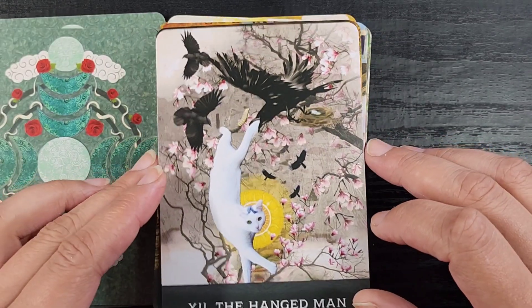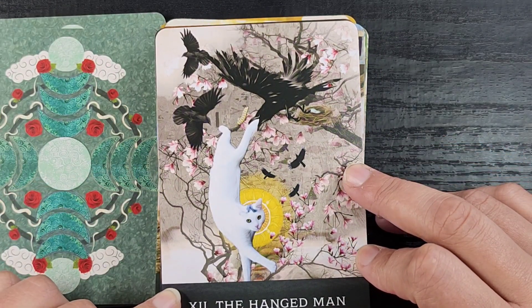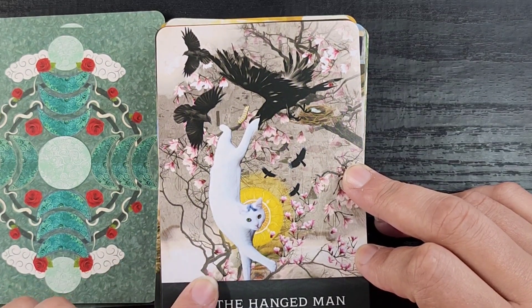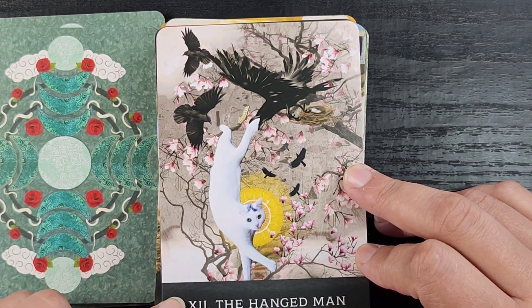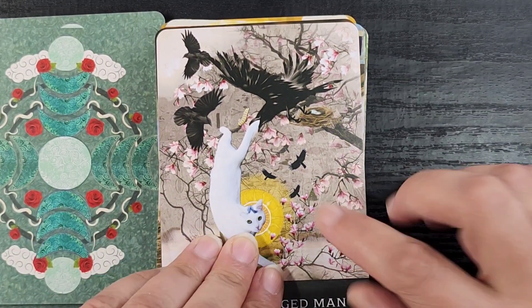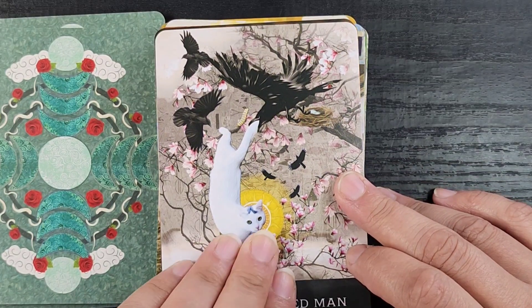Then we have the Hanged Man — it looks like this cat maybe isn't holding on to anything and its tail is just being held onto by the crows in the tree it climbed up into. That's a very interesting choice. I like the little halo around it, and we see another little caterpillar going on here.